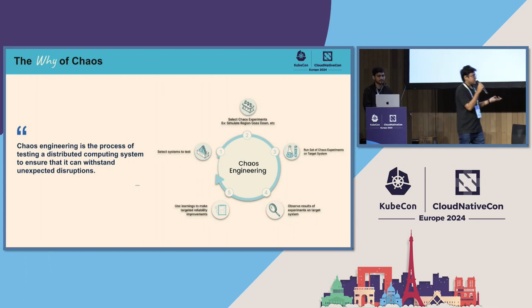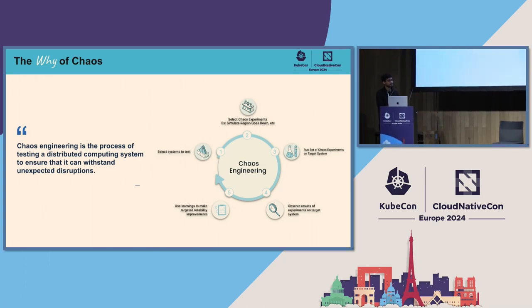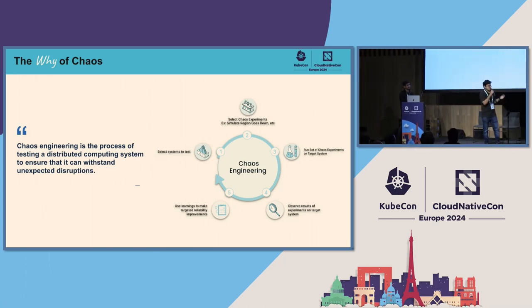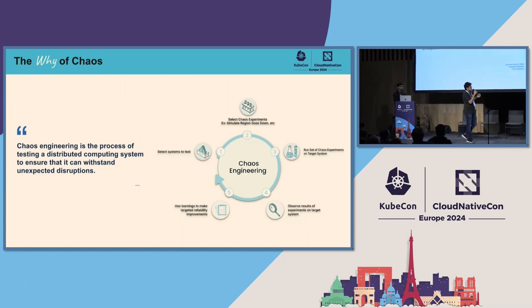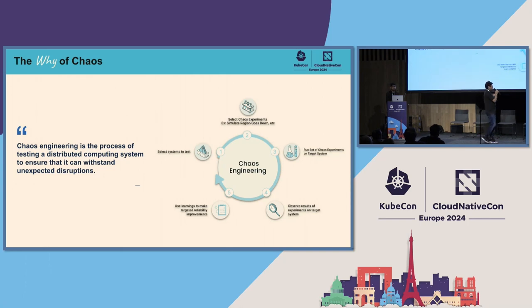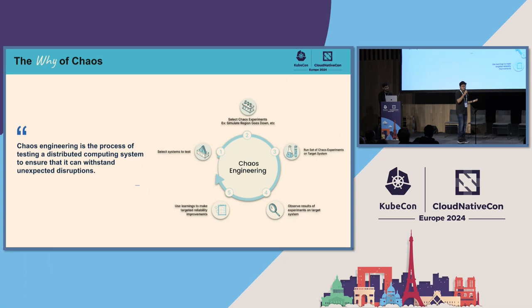To mitigate this, we have chaos engineering, which is a generally practiced solution that has grown significantly up the maturity model in recent years. Chaos engineering is a practice of deliberately injecting disruptions into your system to test how they behave. Is your system resilient? If something happens, does it have the ability to come back up? All these things can be tested via chaos engineering.